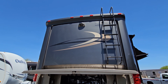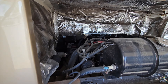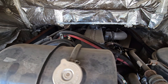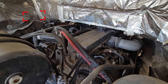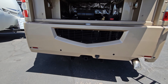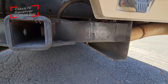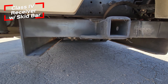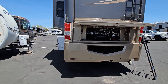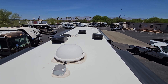We've got the rear cap with a backup camera up there. Side radiator so you can see the block. 400 Cummins down below — looks like a 7-pin connector. And this should be a 10,000-pound hitch right here. Let's go ahead and check out the roof now.